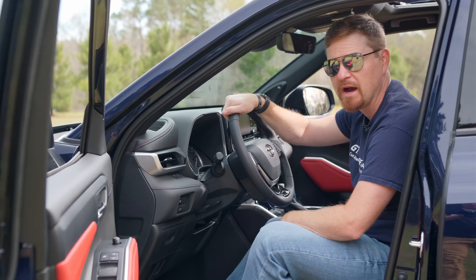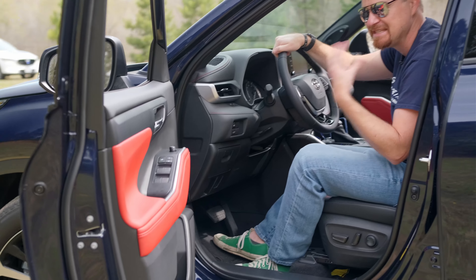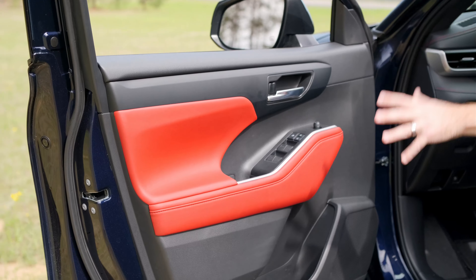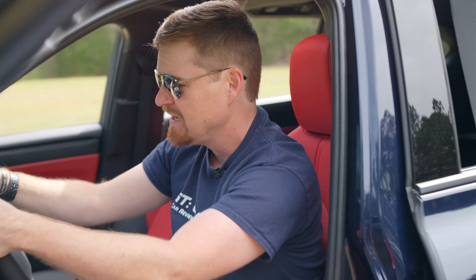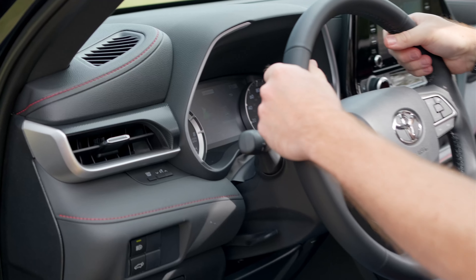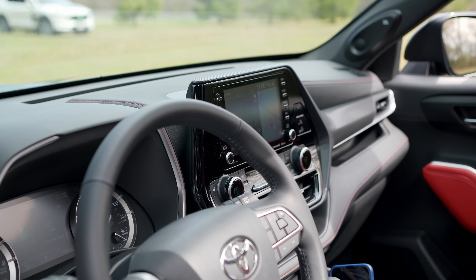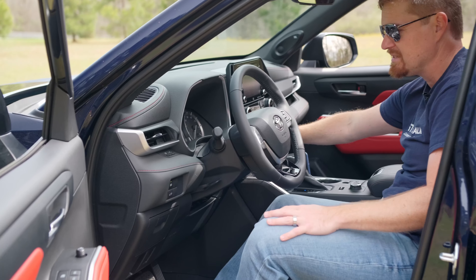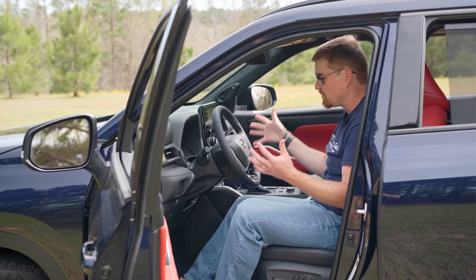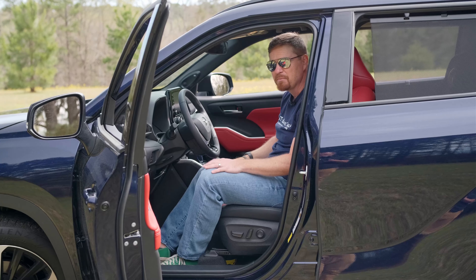Sitting inside the 2022 Highlander XSE, the sporty intentions are made even more prevalent by this red Syntex synthetic leather seating. Not only do you get it on the doors, it is all over the fronts and backs of these seats. You do get red stitching on the dash — interestingly, not on the steering wheel, so gray stitching on the steering wheel. A very sporty appearance in here, with some carbon-fiber-look trim around the infotainment system. There are cubbies in the dash for storing knick-knacks — it would be a great road-trip vehicle just for cramming stuff everywhere.